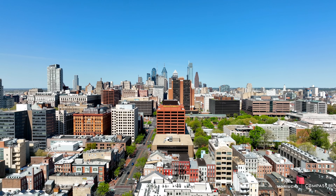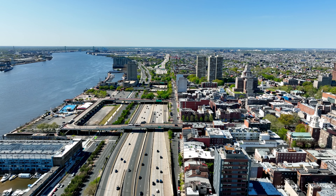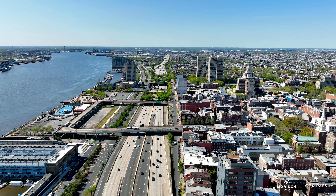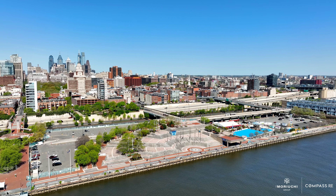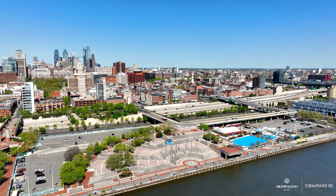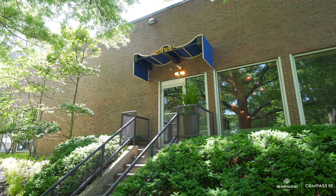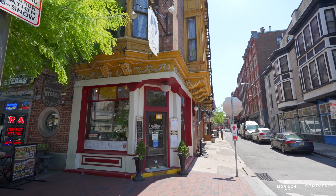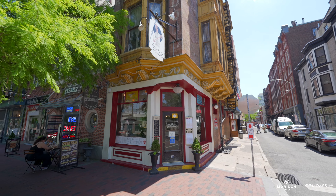Not to mention, Old City and Society Hill is just a great part of the city. 22 South Front is around the corner from much of our city's best food and culture. Penn's Landing is accessible via the Chestnut Street footbridge, which is just a block away, and Society Hill is just a few blocks away. My favorite restaurant in the area is probably Zahav, but right around the corner from this unit is Franklin Fountain and everybody loves the ice cream there.